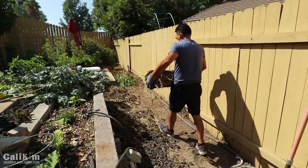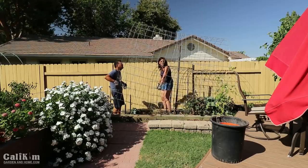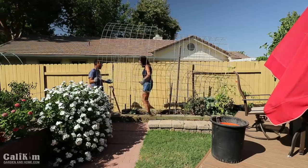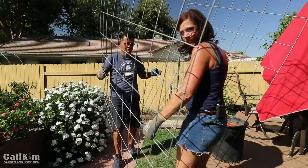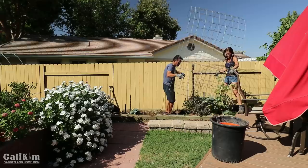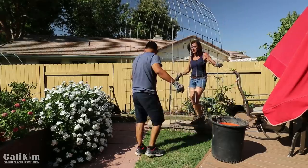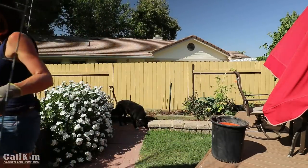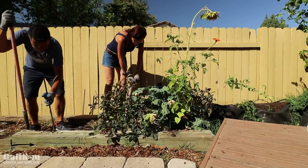Let's do this! One, two, lift! Clear. I think I got everything. Relatively painless. I think I can save the dahlias.